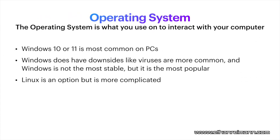Operating system. On most PCs, you're going to find Windows. As of right now, Windows 10 and Windows 11 are most common. A lot of people don't like Windows 11, but if you're buying a new computer, Windows 11 is going to be on most of them. Windows does have some downsides — viruses are more common because Windows is so popular, making it a bigger target. Windows is also not the most stable operating system. Linux is an option — it can be more complicated, and most apps you'd want don't work on Linux, but different Linux distributions are pretty good if you want a more secure operating system.